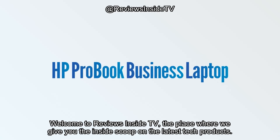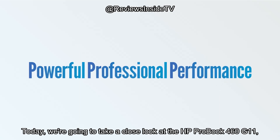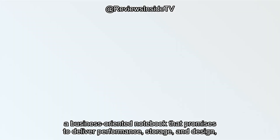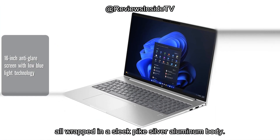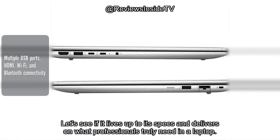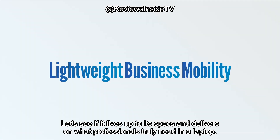Welcome to Reviews Inside TV, the place where we give you the inside scoop on the latest tech products. Today, we're going to take a close look at the HP ProBook 460 G11, a business-oriented notebook that promises to deliver performance, storage, and design, all wrapped in a sleek pike silver aluminum body. Let's see if it lives up to its specs and delivers on what professionals truly need in a laptop.